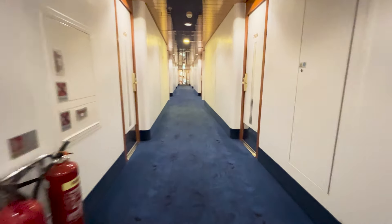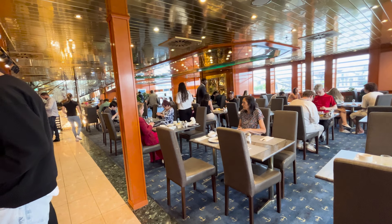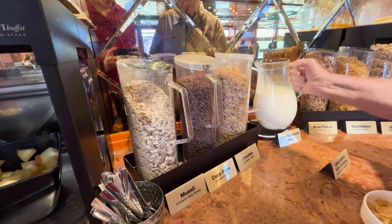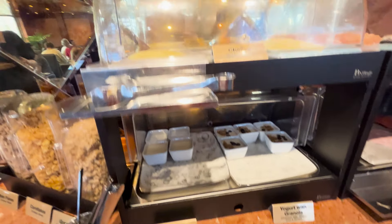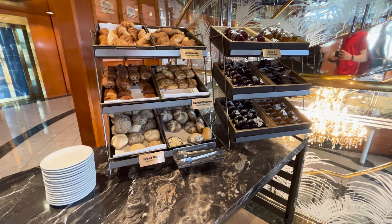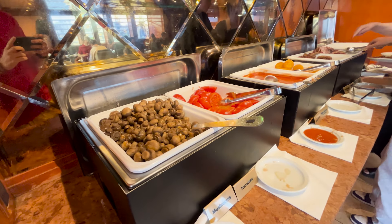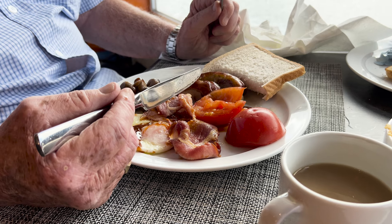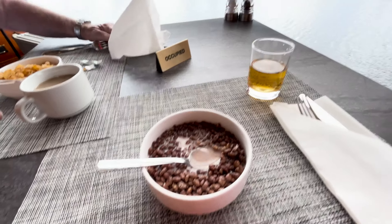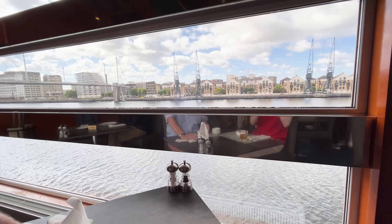Breakfast is actually included in the room — it's a cooked and continental breakfast. We headed to the restaurant to check it out. Obviously you had a variety of drinks, cereals, fruits, yogurts, cheeses, and also salmon. Then you had a range of pastries, and finally your cooked breakfast items. It was all really nice, and the view we had from our table wasn't bad either.